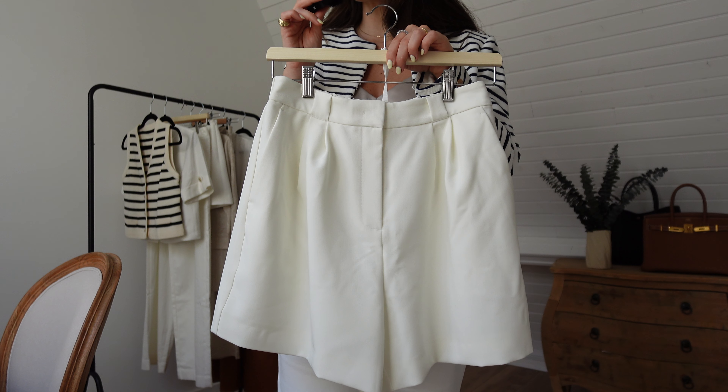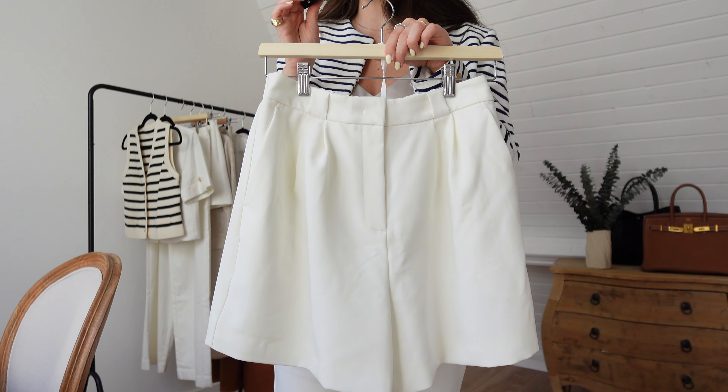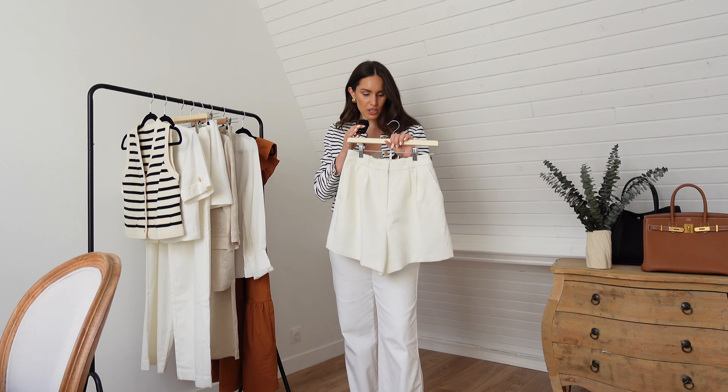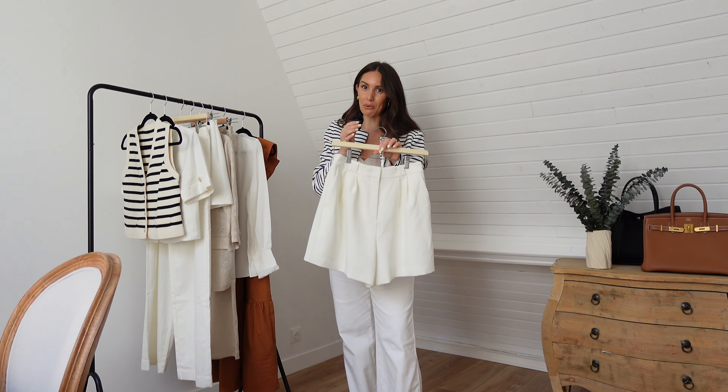Normally when I buy trousers from a new brand I have to try at least three different sizes, but the size chart on their website is very accurate — I'll link my size in the description so you can use it as a reference. These are a seamless addition to my everyday wardrobe: both timeless pieces that blend with everything I have. For really hot days I could pair the jacket with these tailored shorts instead — they're beautifully tailored, perfect for lunches and soirées by the beach, but also polished enough for the city.